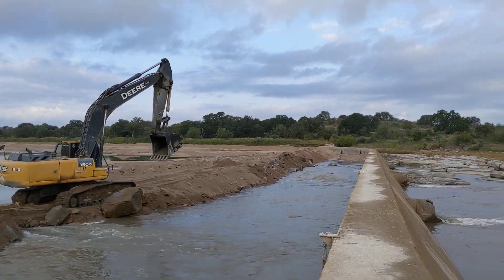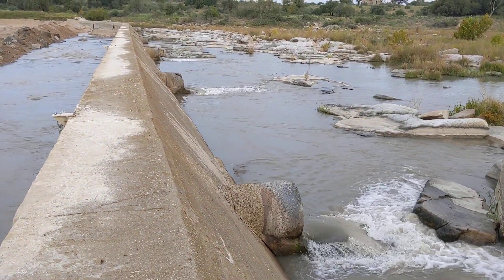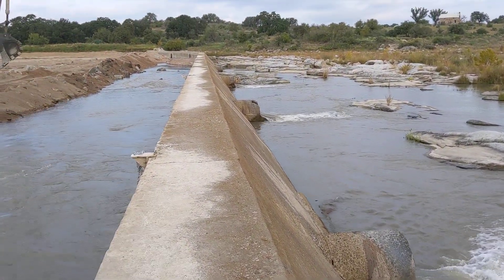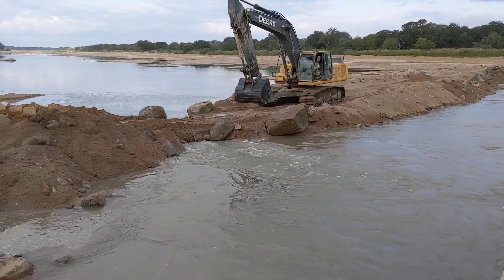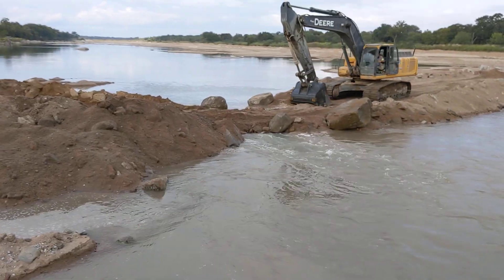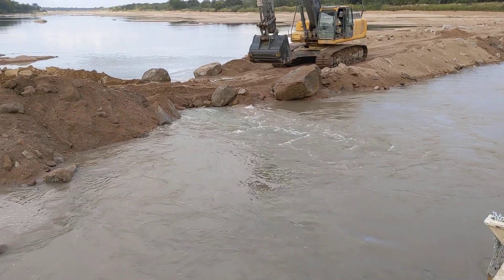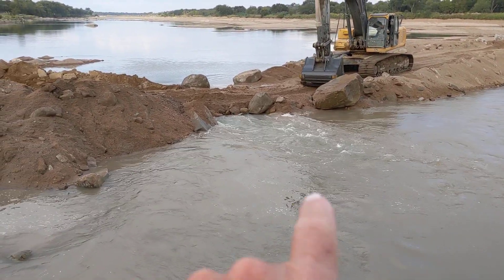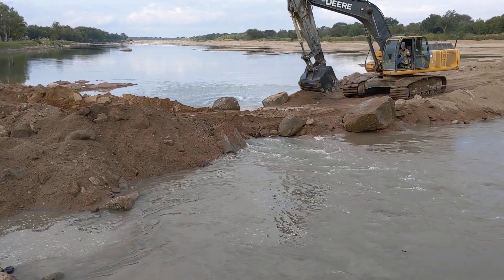You can see the water coming out on this side out these pipes. There's two pipes here — you can't hardly tell, but there's two big iron pipes covered with dirt right there. So why would they do that?